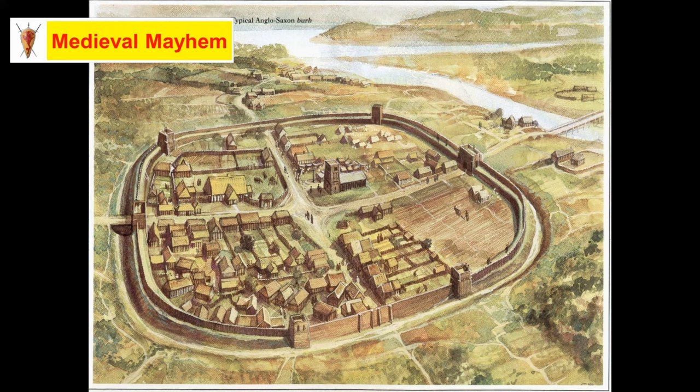We know that there were eight of these burrs that achieved municipal status: Stafford, Chester, Bridgnorth, Tamworth, Hereford, Warwick, Buckingham and Maldon. The largest of these burrs was Winchester, Warwick and Wallingford. Warwick and Wallingford are the best preserved with their earthworks.